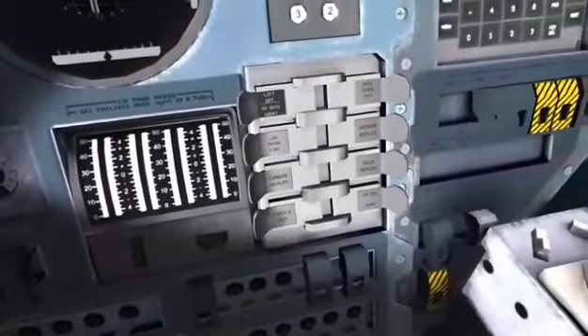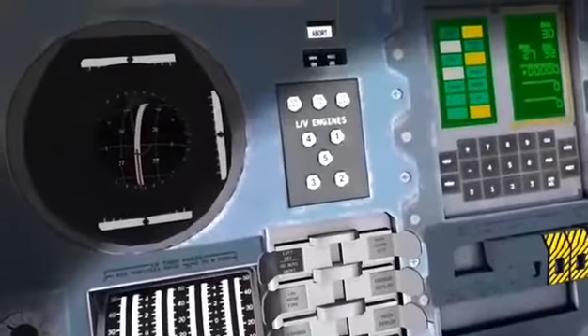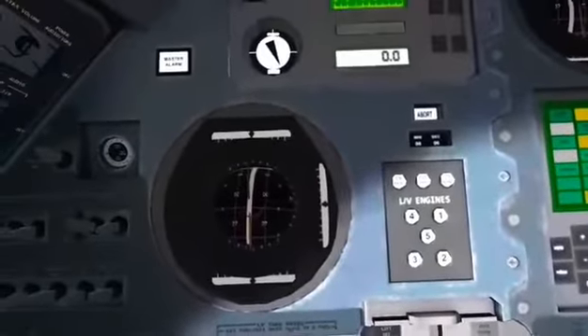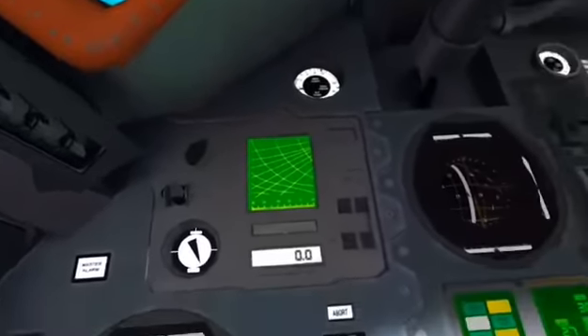Astronauts report it feels good. 25 seconds and counting. 20 seconds and counting. 15 seconds. Guidance is internal.